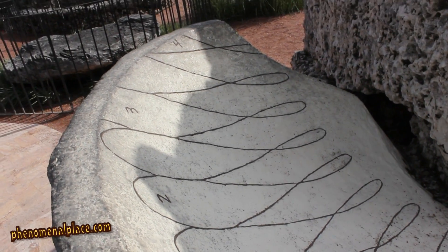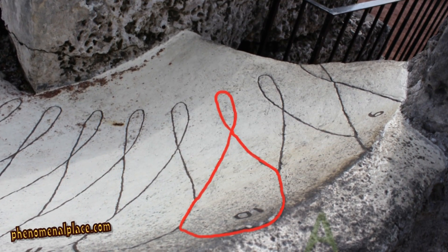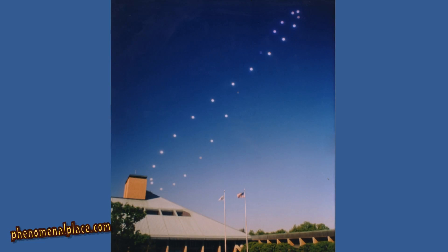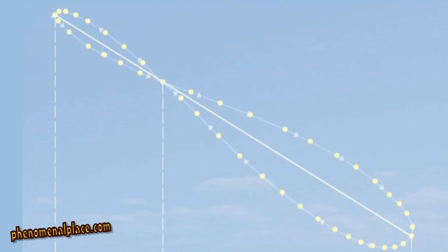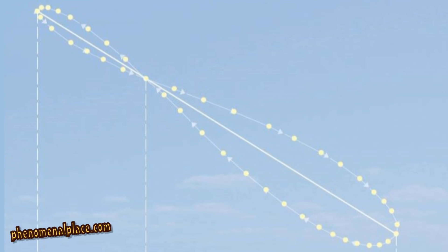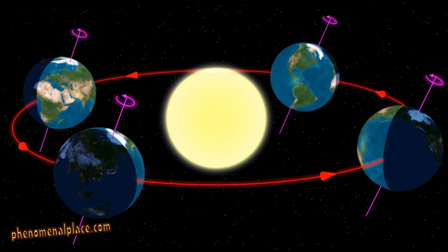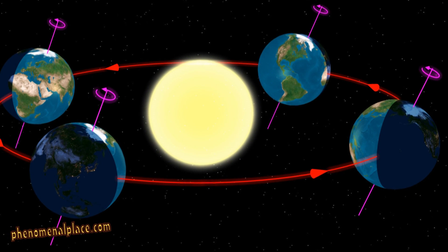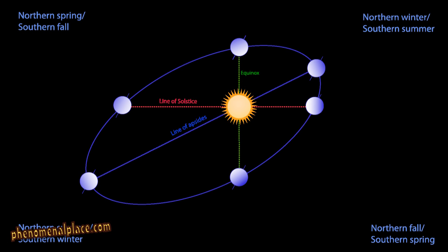Each closed curve is an abstract astronomical concept called analemma. To put it simply, if you take a picture of the sun from the same location every day at a certain time for a whole year, the sun's apparent path will be an analemma. This is due to the elliptical orbit of the earth and the tilt of earth's axis.